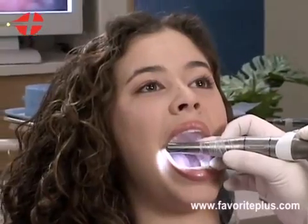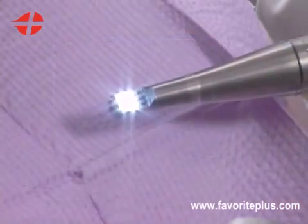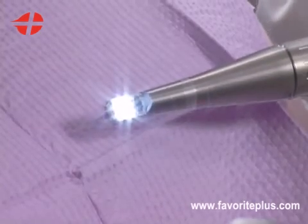The Intraoral Camera is an innovation in dentistry that enables you to get a close-up view of your mouth. Because it has a built-in light source, the Intraoral Camera gives us easy-to-see video and still pictures.